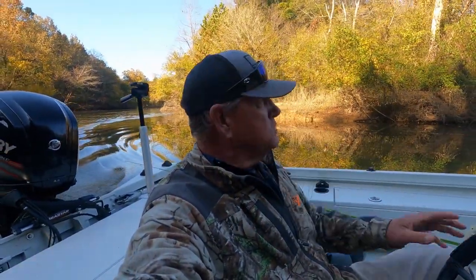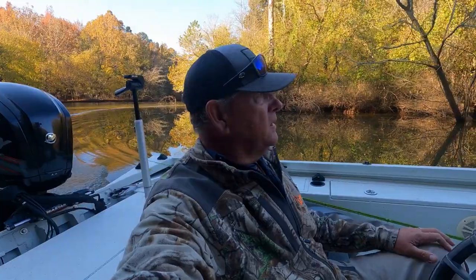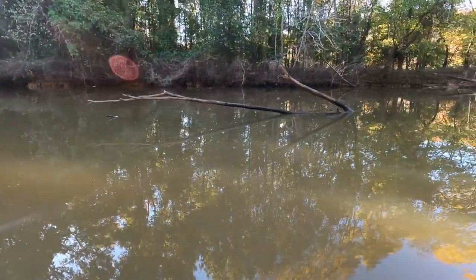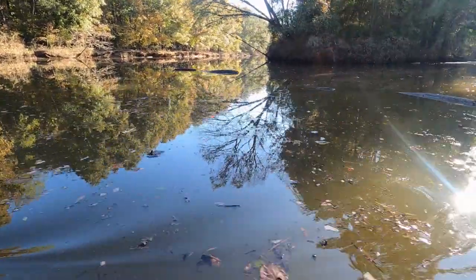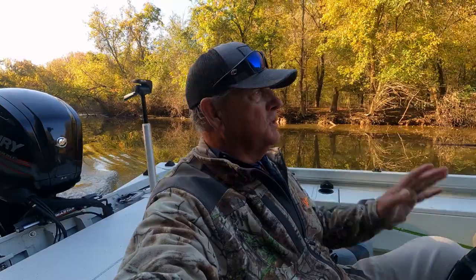Many times in the fall, those crappie follow those shad up those creeks. If you have a good deep creek on your particular lake, they'll get into those creeks, follow those shad, and you can really waylay some crappie. I'm just putting along because I have not been on this river since March or April. The river changes — lots of logs and floating debris this morning — so I'm just putting down the river until I can see where the obstacles are.